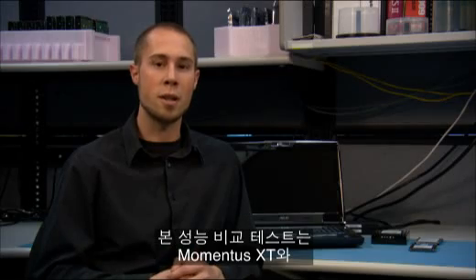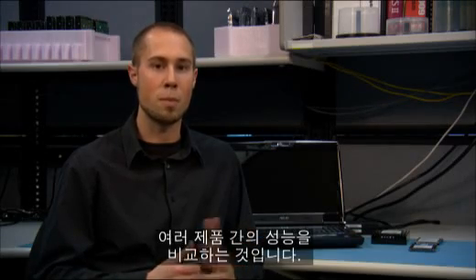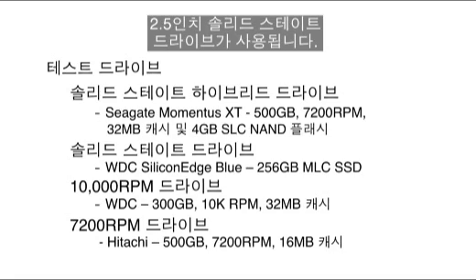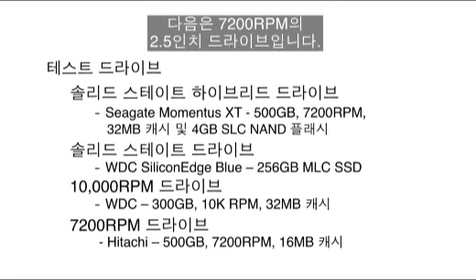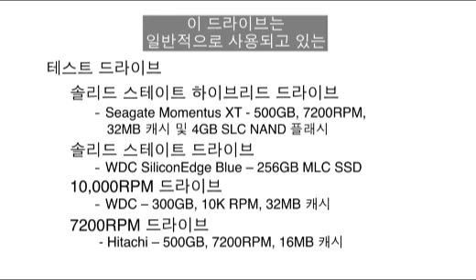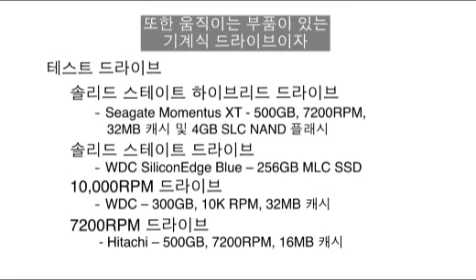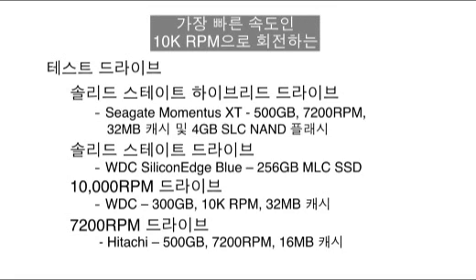We are not only going to test the Momentus XT but also several competitor products of different kinds: a solid state 2.5 inch drive with no moving parts and just flash memory; a 2.5 inch 7200 RPM spinning notebook drive; and a 3.5 inch desktop drive that spins at 10,000 RPM — faster than any of them, but still a mechanical drive with moving parts.